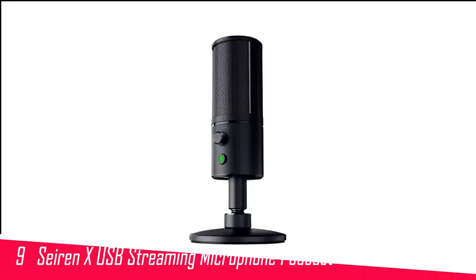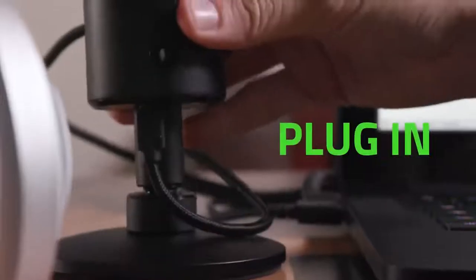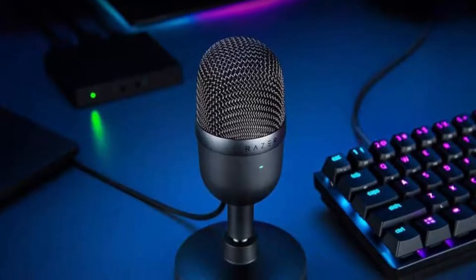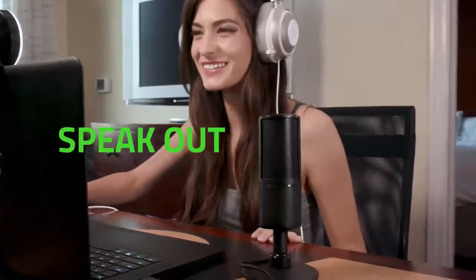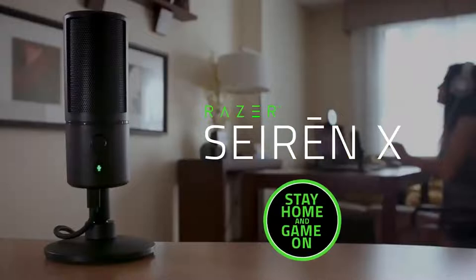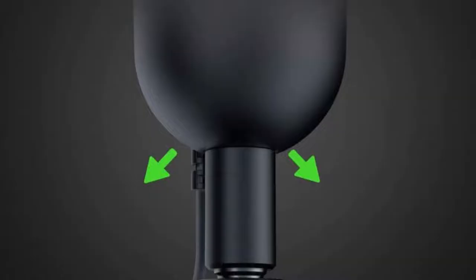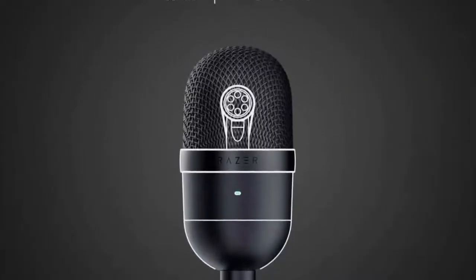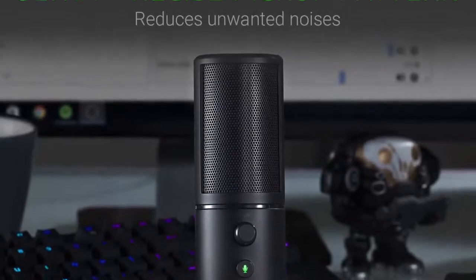Number 9 in my list is the Razer Seiren X USB Streaming Microphone. There are plenty of parallels between streaming and podcasting. Gamers in particular are largely behind the rise of simple plug-and-play USB mics, so it makes sense that the big gaming brands are beginning to muscle their way into audio technology. The Razer Seiren X is a great example. In our tests, we particularly liked the super cardioid pickup pattern, which did a credible job of rejecting unwanted sounds, while the neat adjustable base allowed us to find the ideal angle for recording.